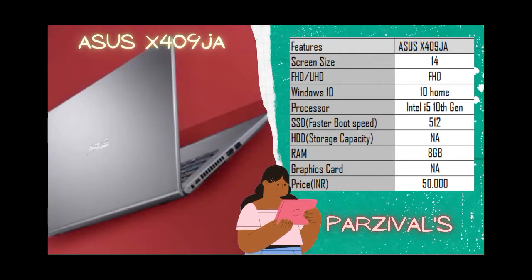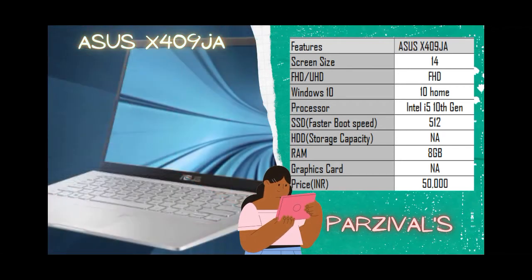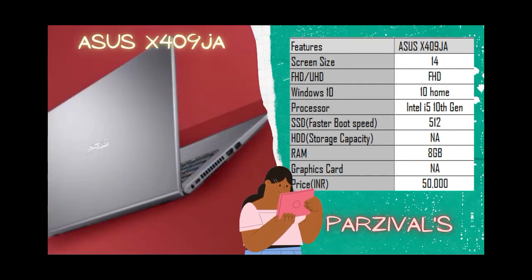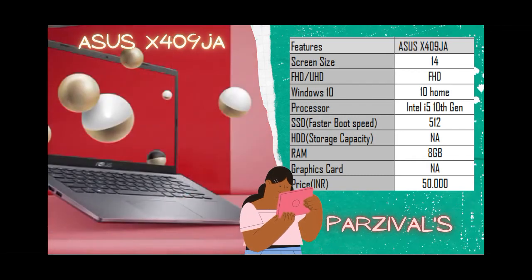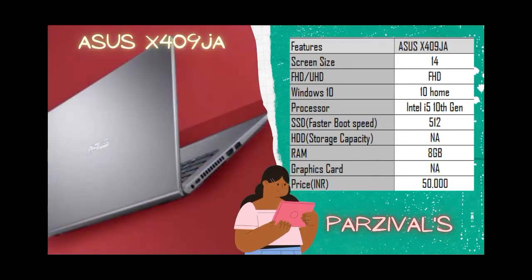The laptop comes with Windows 10 Home operating system, which is the latest, and also an Intel i5 10th generation processor — it has sufficient juice and power for your regular activities. 8GB RAM ensures multitasking should be smooth, and the 512GB SSD ensures comparatively fast boot speeds.